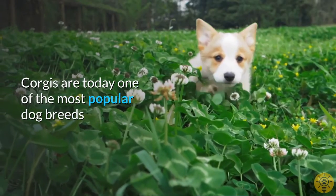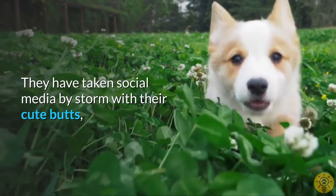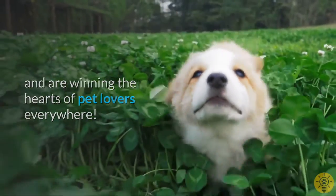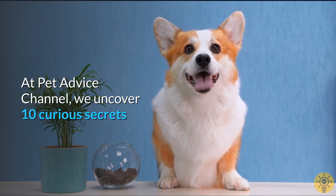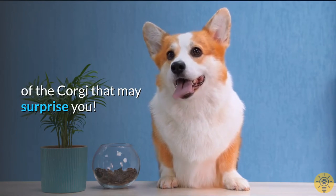Corgis are today one of the most popular dog breeds. They have taken social media by storm with their cute butts, and are winning the hearts of pet lovers everywhere. However, there's more to this adorable furball than meets the eye. At Pet Advice Channel, we uncover 10 Curious Secrets of the Corgi that may surprise you.